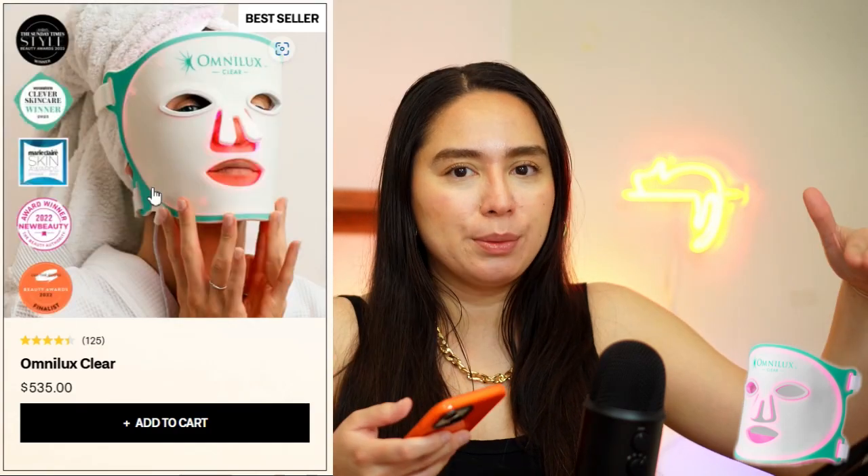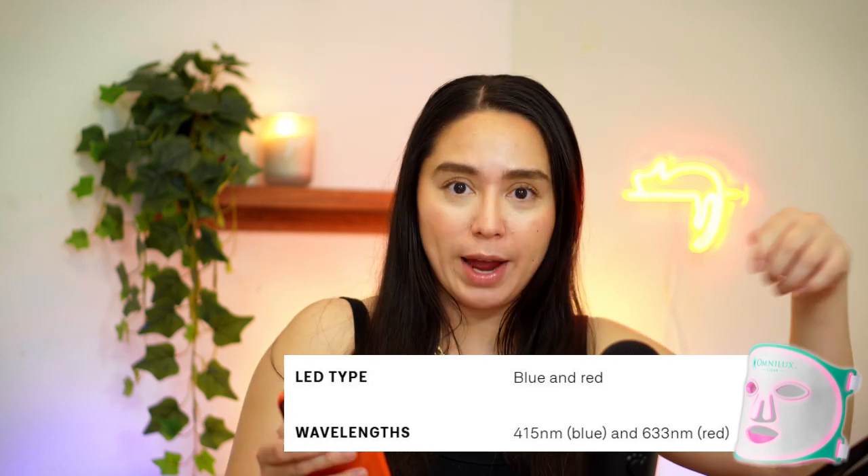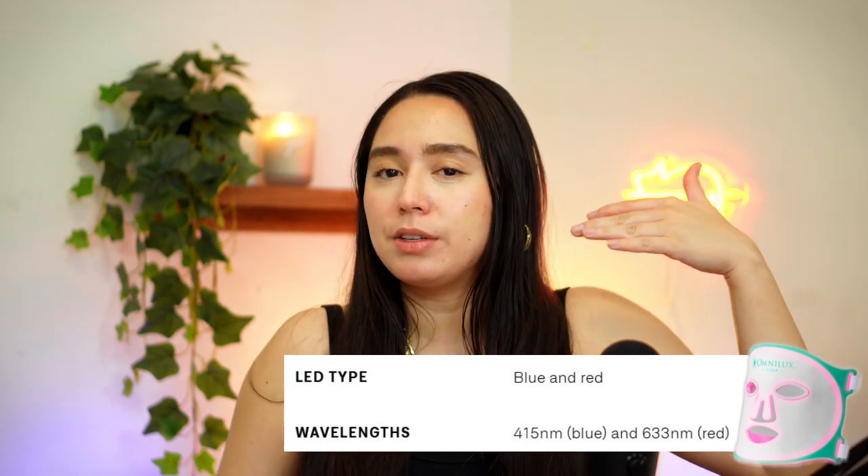The other mask they sell is called Omnilux Clear. This is more for acne-prone users because of the blue light it features - the Omnilux Clear has 415 blue and 633 red. I do have acne, but it's not as severe as before, so I was thinking of getting a more targeted wand version for my blue light therapy.